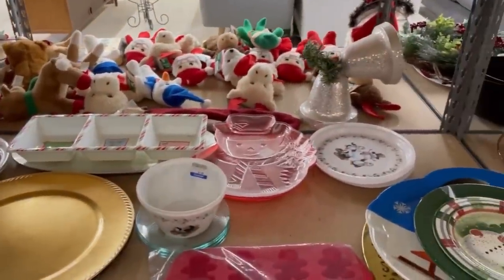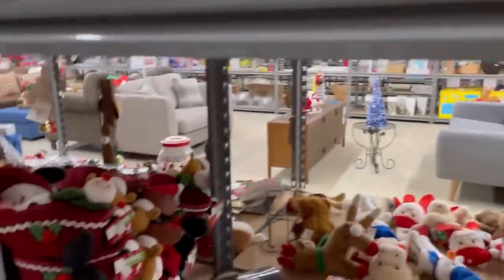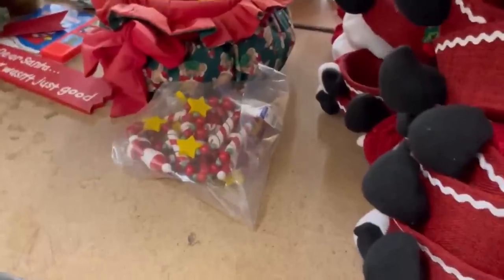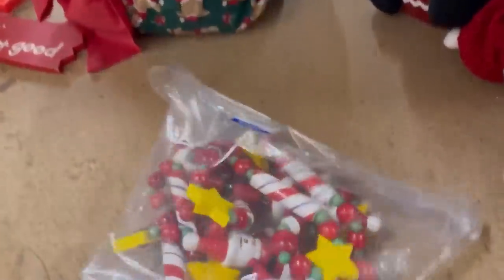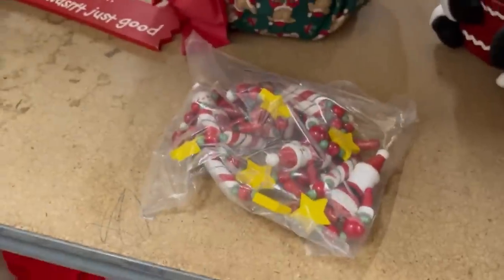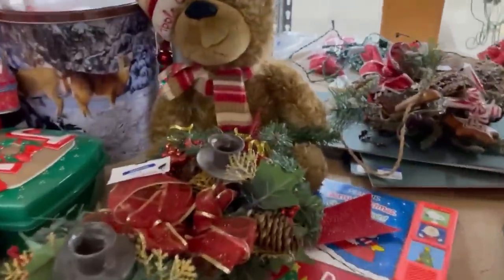If you guys are new to the channel, I love selling Christmas, especially vintage Christmas made-in-Japan items. They are not super easy to find, but I do my best, so I always look at the Christmas section.